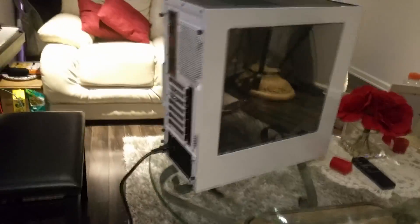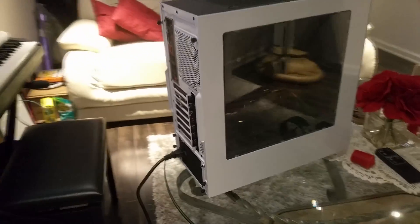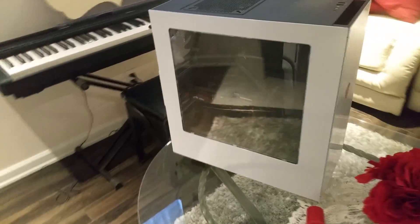Today we're going to be talking about gaming computers — is it worth it to build one, how do you start, and all those questions that people who want to get into gaming PCs have but don't really know the answers to.